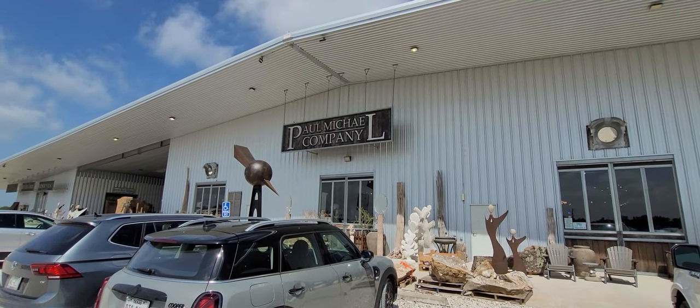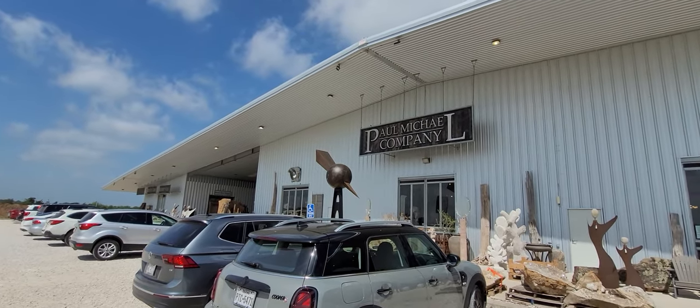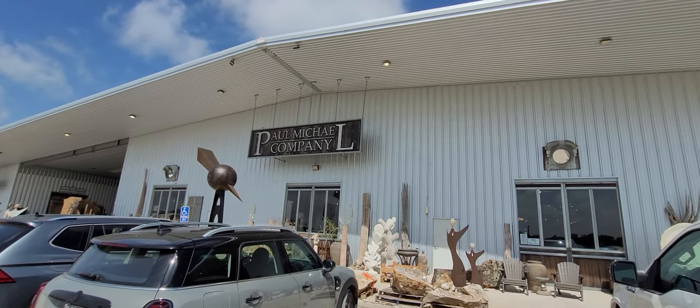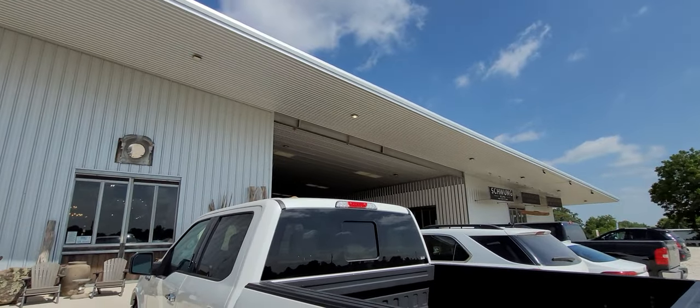Hey y'all, it's the Costume Jeweler. I'm in LaGrange, Texas and we're gonna go into this huge warehouse called Paul Michael Company. They have one of these in LaGrange, and I've also seen one in Canton, Texas. If you guys have not been to the world's biggest flea market, they do have a store there also.